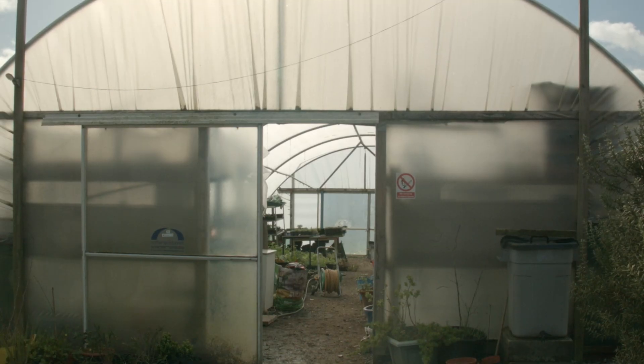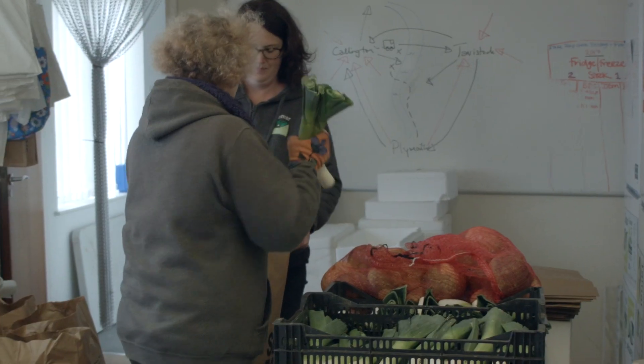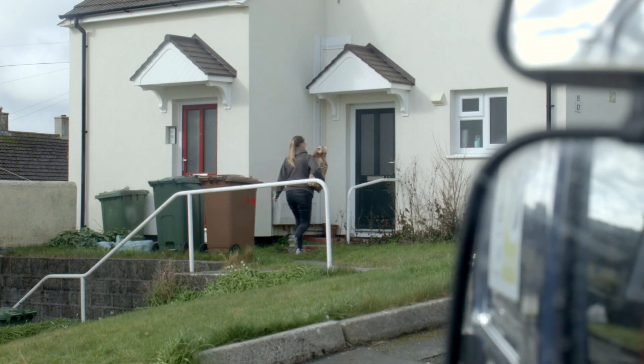Within the Grow Share Cook programme, Tamar Grow Local is coordinating the growing with our volunteers at various projects in Plymouth and in the Valley. We're coordinating the distribution of the bags — the sharing element — through deliveries with the help of volunteers and the packing of the veg bags with volunteers.